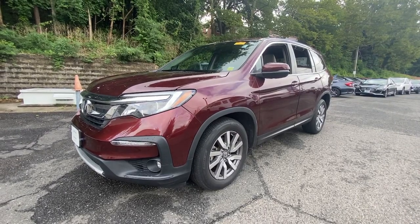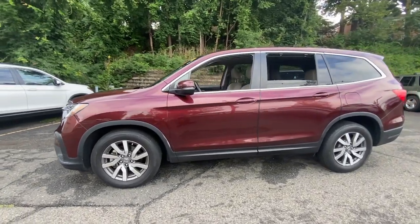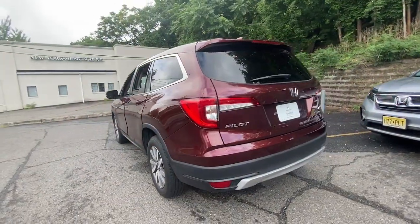Here is a wonderful 2019 Honda Pilot. With less than 30,000 miles on the odometer, this vehicle stands out from the rest.